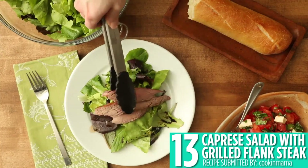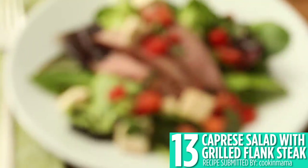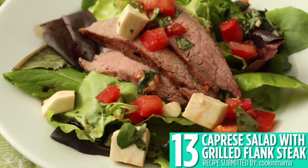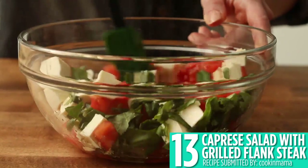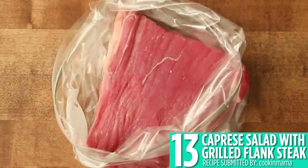Number 13 is caprese salad with grilled flank steak, which makes a great appetizer or meal. This classic combination of tomatoes, mozzarella, basil, and balsamic goes so well with grilled flank steak.